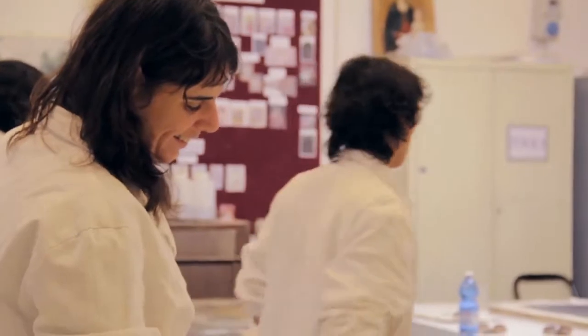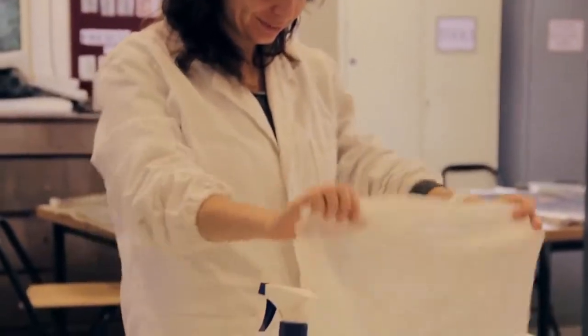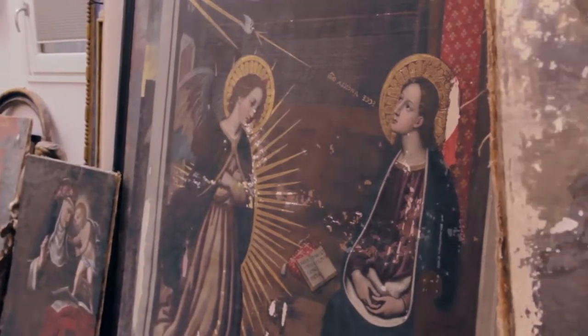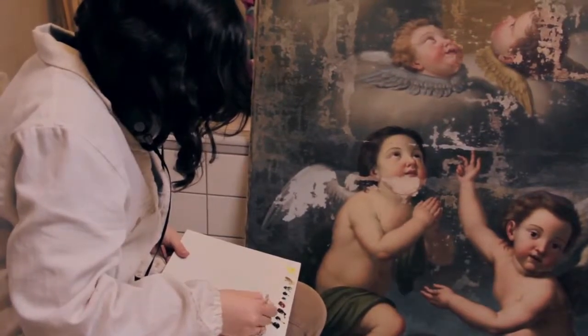You come in and you're assigned a project, and you're overseen by Lorenzo and Lisa, and you're working the whole time. Every piece of work has really different cases. You see what's been done already, and you continue restoring.